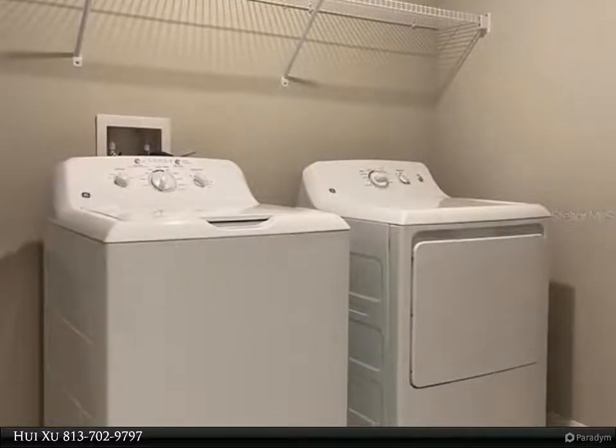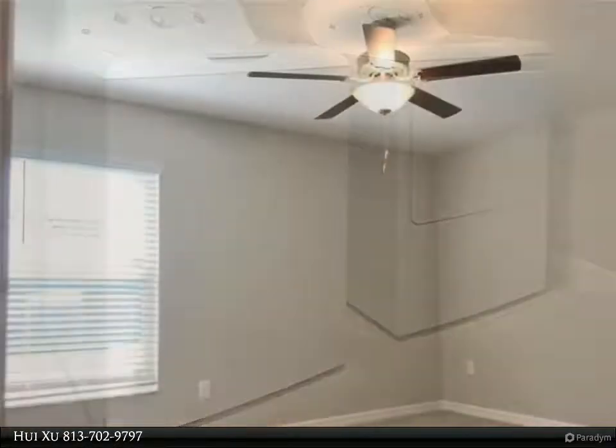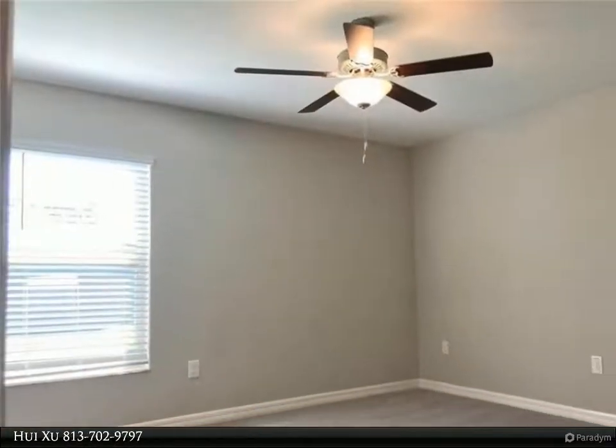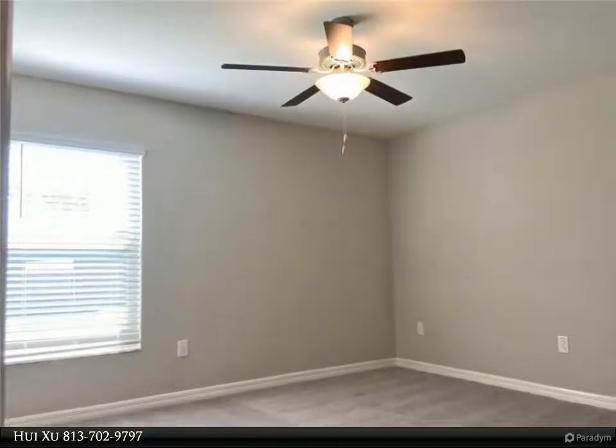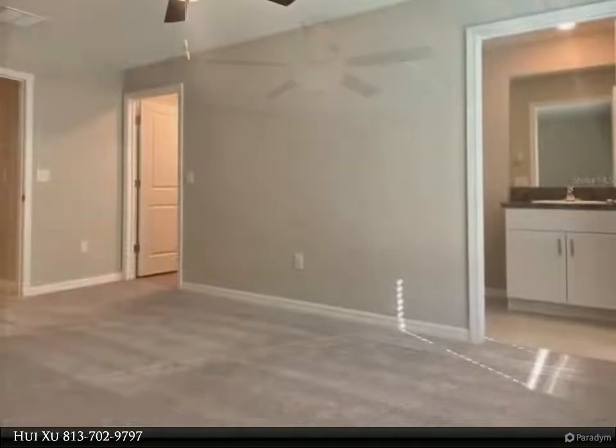The stunning kitchen has granite countertops, stainless steel appliances, a large walk-in pantry, a huge island, and plenty of cabinet space for storage. Above the dining table is a beautiful modern light fixture that will be sure to catch your eye.